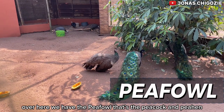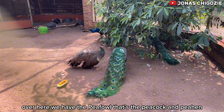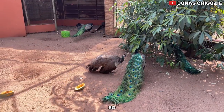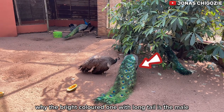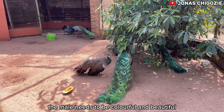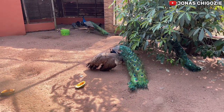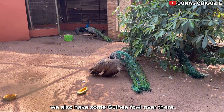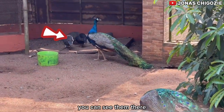Over here we have the peafowl — both a peacock and a peahen. The dark one that is looking plain is the female, while the brightly colored one with the long tail is the male. The male needs to be colorful and beautiful so as to attract the female for mating. We also have some guinea fowl over there — you can see them.